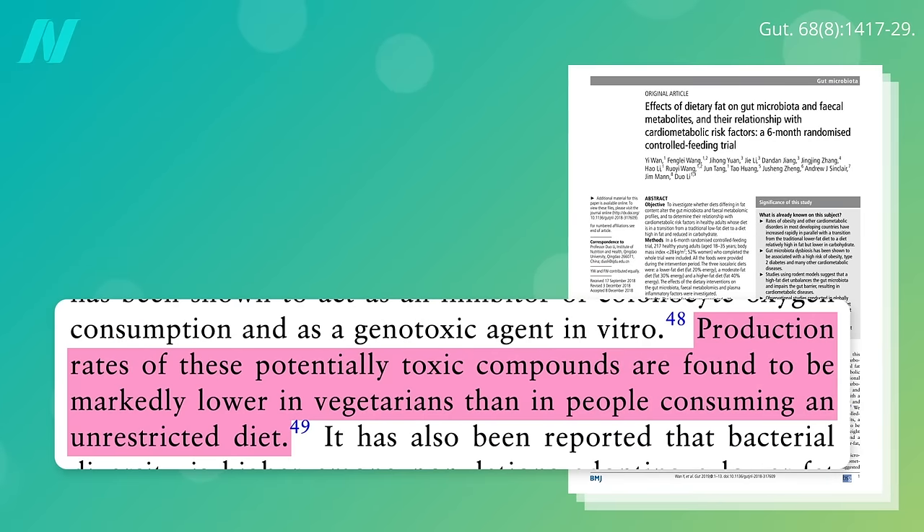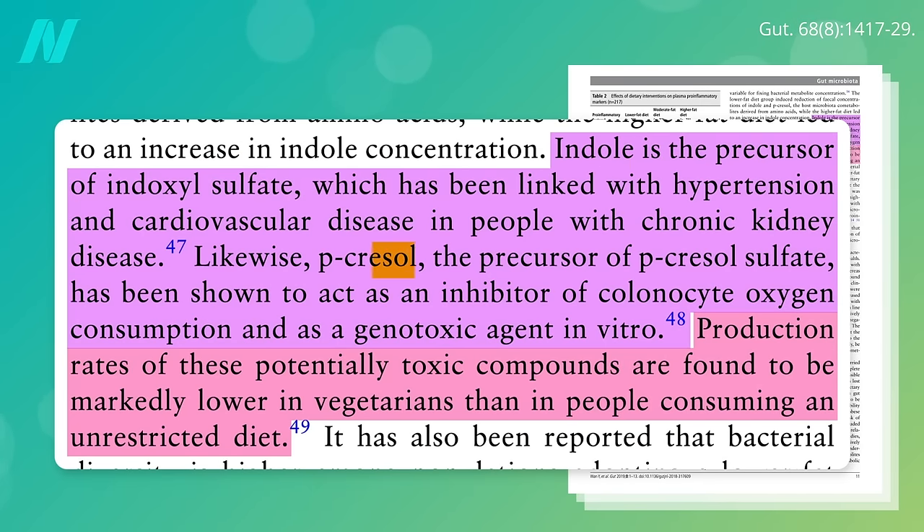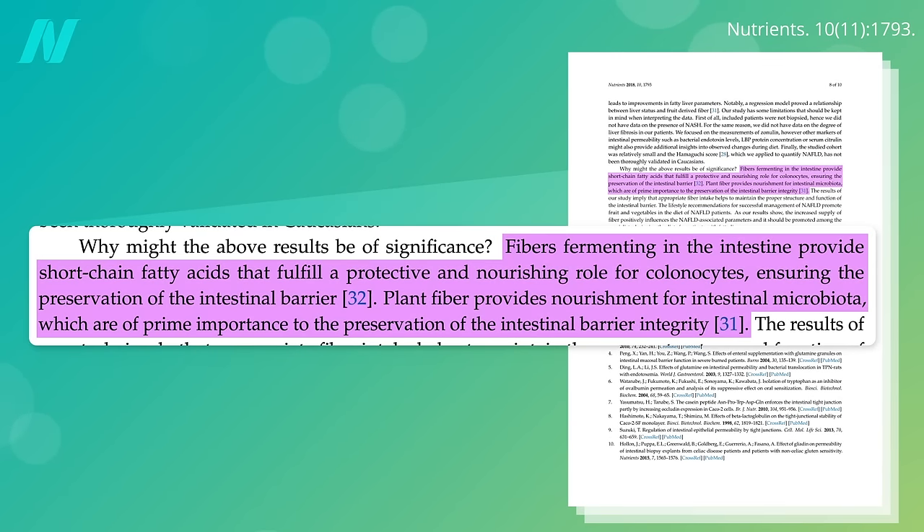They tend to suffer from markedly fewer uremic toxins, like indole and p-cresol. And because fiber is the primary food for our gut microbiome, the gut bacteria of those eating plant-based diets produce more short-chain fatty acids that fulfill a protective and nourishing role for the cells lining our gut, ensuring the preservation of the intestinal barrier.